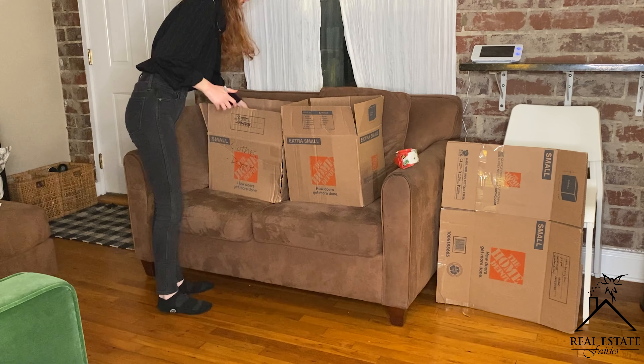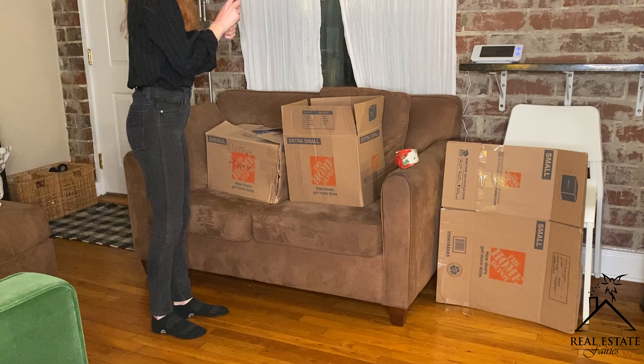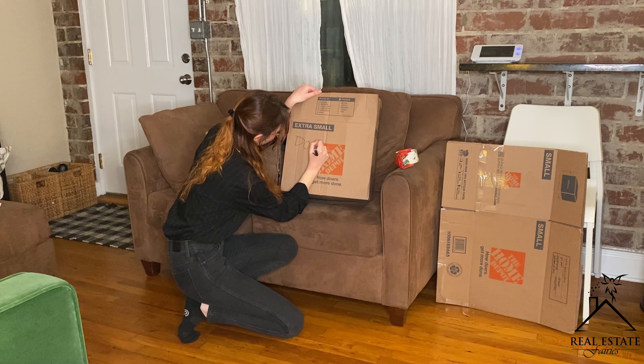Here's another simple tip: declutter. Make sure your space isn't full of extra things that aren't needed, because that makes it difficult for a buyer to walk in and envision themselves living there. When in doubt, take it out — fewer items strategically placed can do a lot to sell a home.